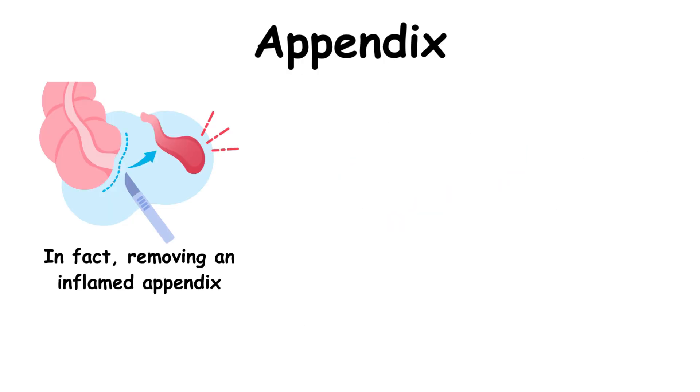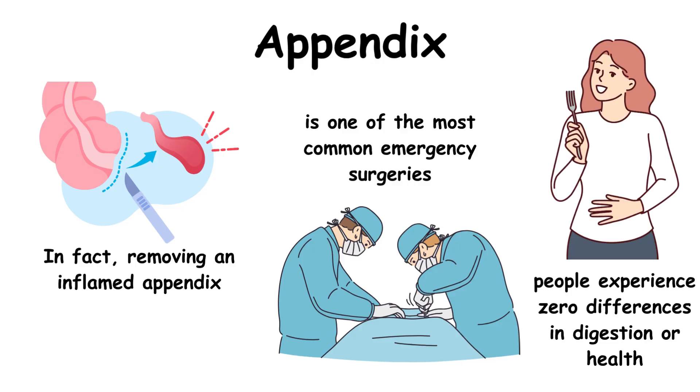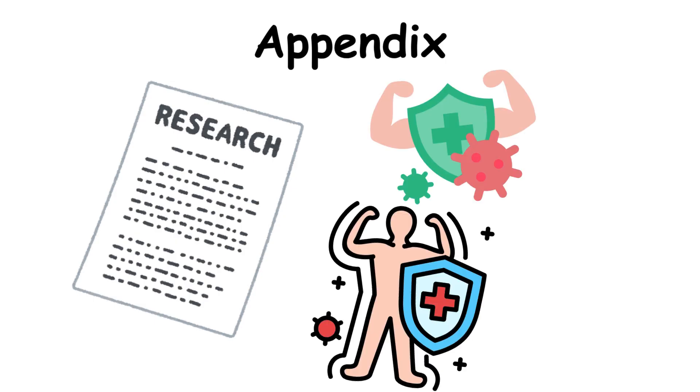In fact, removing an inflamed appendix is one of the most common emergency surgeries. Afterward, people experience zero differences in digestion or health. Some research suggests it might play a minor role in immunity, but your body has plenty of other defenses.